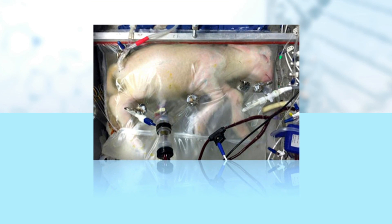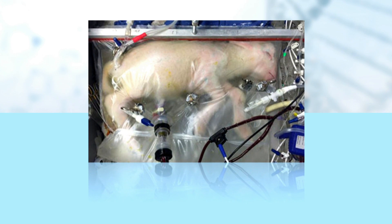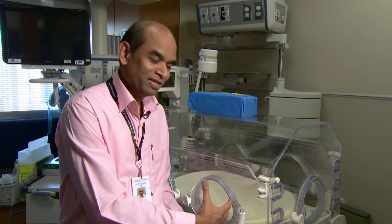The lambs were later euthanized so they could be studied. We've been pretty astounded at how normally the lungs have grown and matured. Over four weeks in the artificial womb, we're turning out lambs that essentially look indistinguishable from lambs that have been born normally.